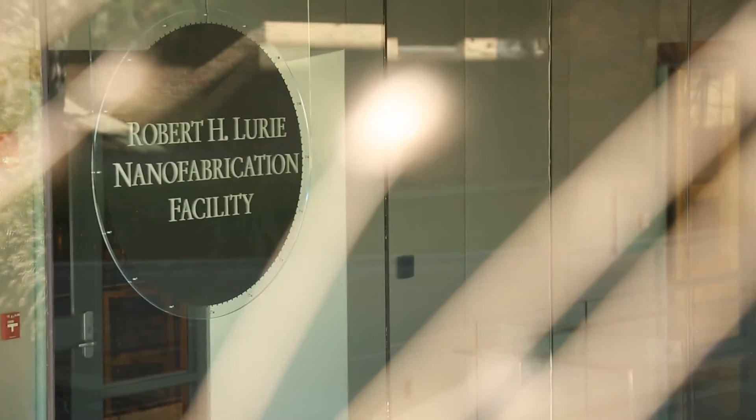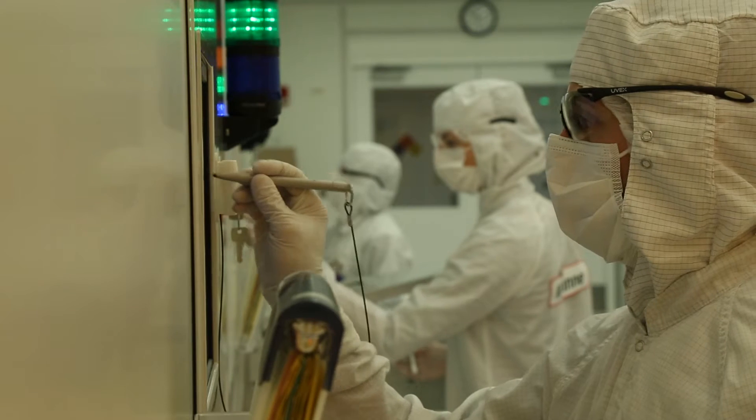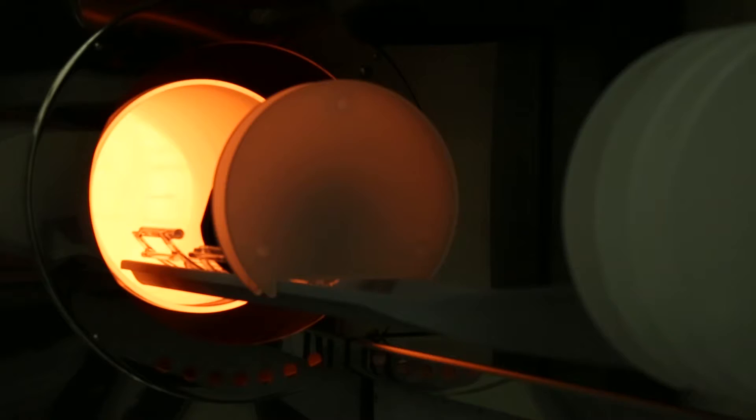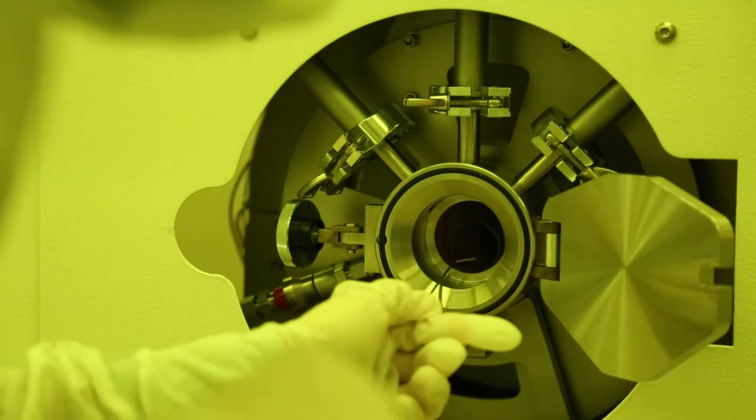The Lurine Nanofabrication Facility at the University of Michigan is a premier research, service, and education facility for both internal and external users. It is a unique environment where researchers can work with many different types of materials — not only silicon, but also three-five semiconductors, organic materials, two-dimensional nanomaterials, and much more.